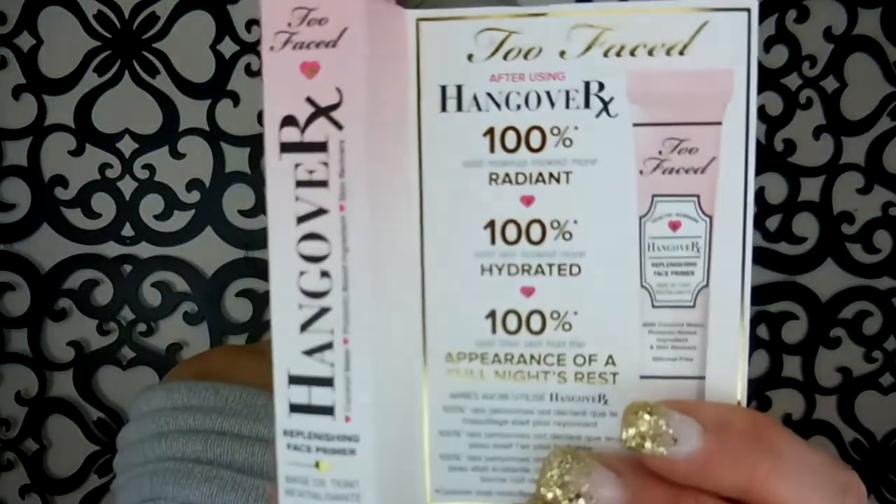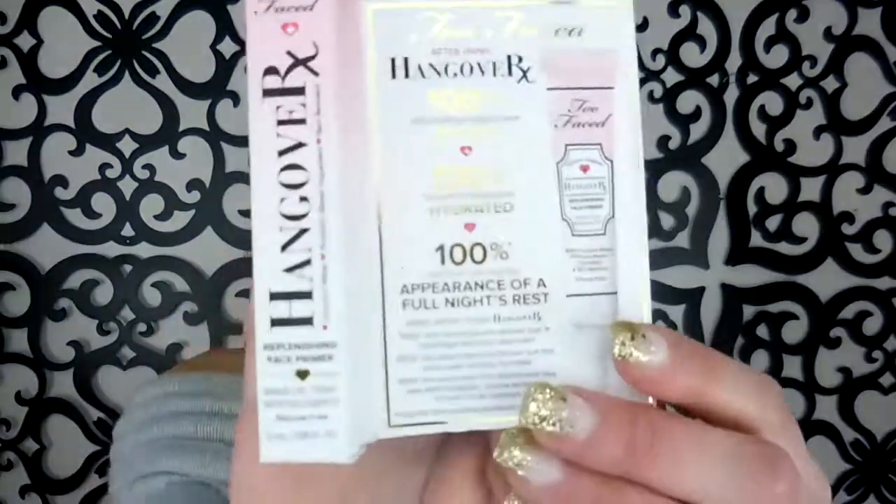The first thing that I got was the Hangover RX — this is a primer from Too Faced. I thought it was going to be bigger. I paid $3 for this. I believe I've tried it before, I'm sure I have. For $3, I mean... yeah, it's a primer. It's not like I needed a new one or anything. That was my first thing.